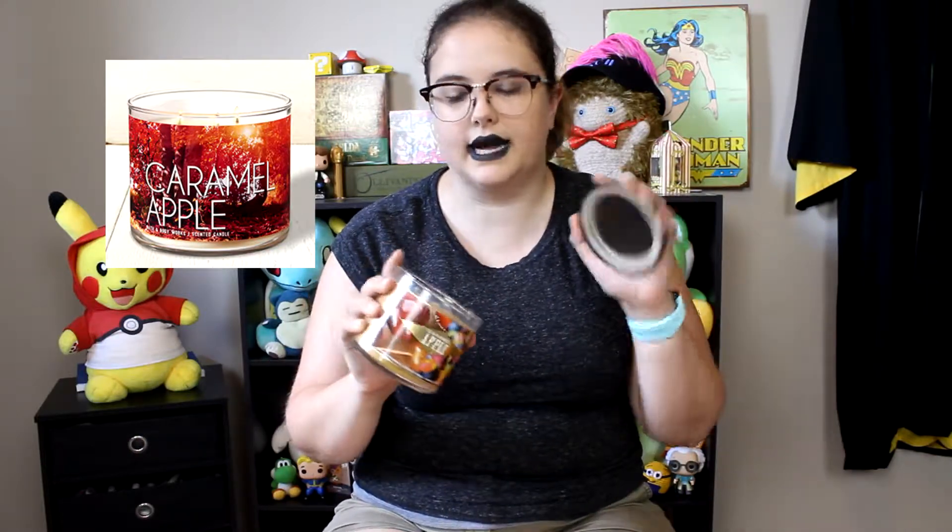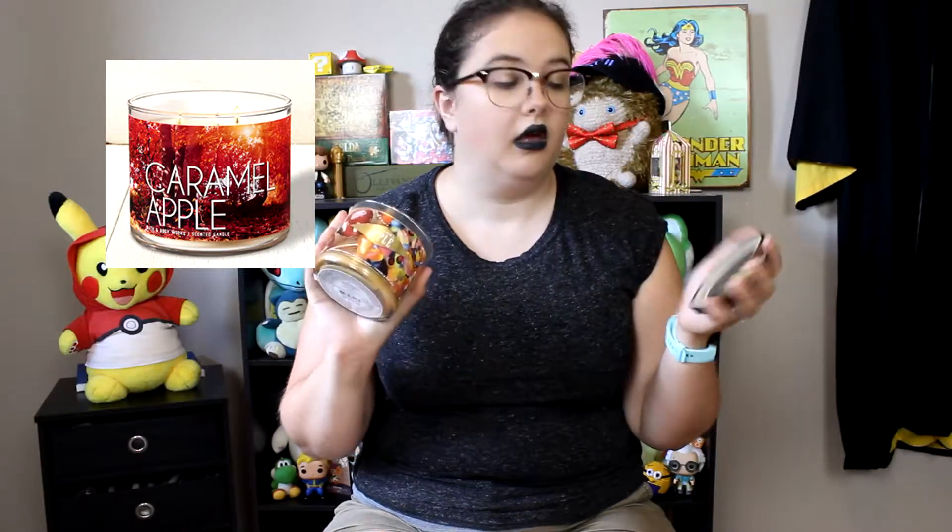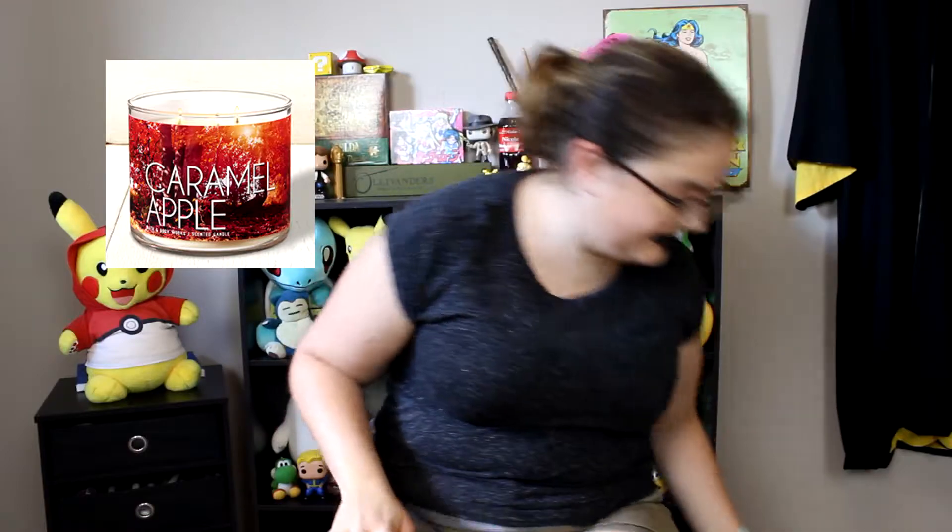I've gotten a candle from Bath and Body Works before that was like Pumpkin Pecan Waffles, and it literally just smells like pumpkin — no pecan smell, no waffle smell. This Caramel Apple one is good because it has a nice balance between the apple smell and the caramel smell. Again, a lot of opinions about a single candle, but I'm basic.